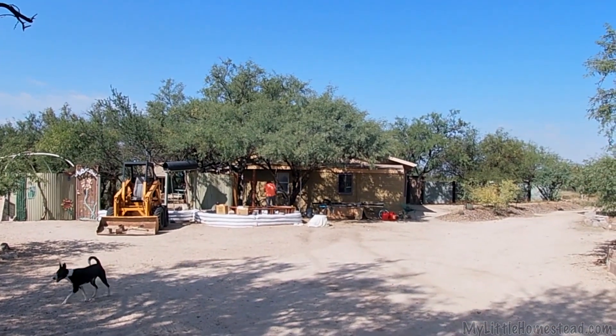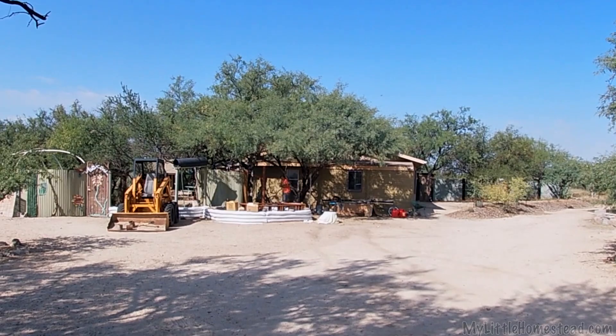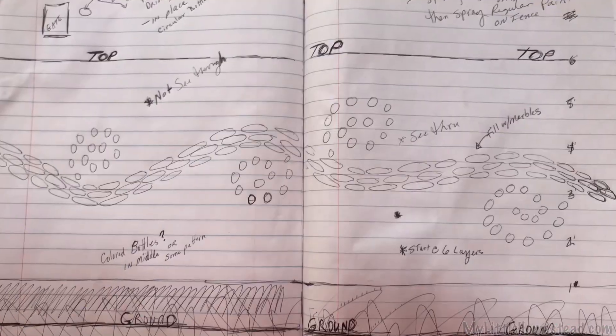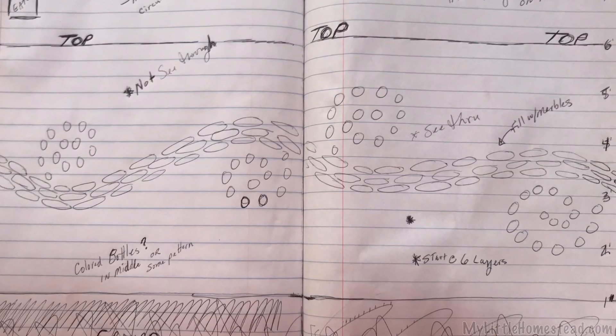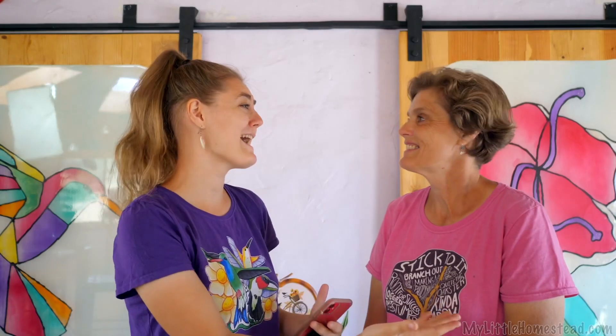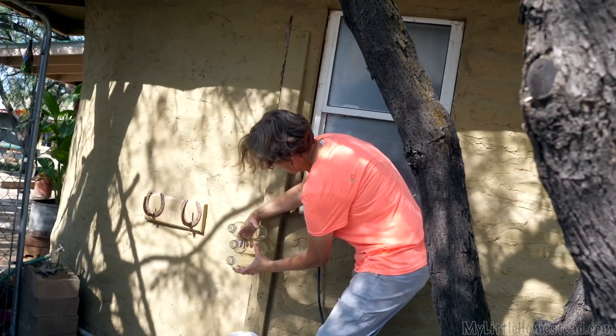We are getting back into our tub and shower project. We stopped work on it because Mama's got a really fun bottle thing she's going to be doing in the walls. She's been so excited saving bottles and everything for this project, so we wanted to wait for her. And you're back! Now we can get going on that project again.